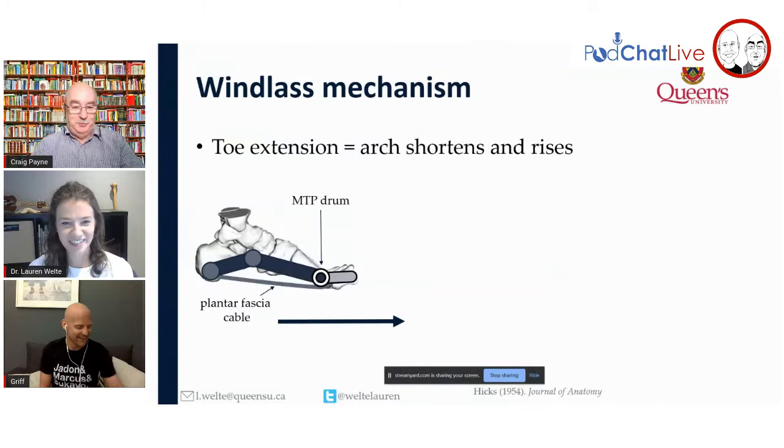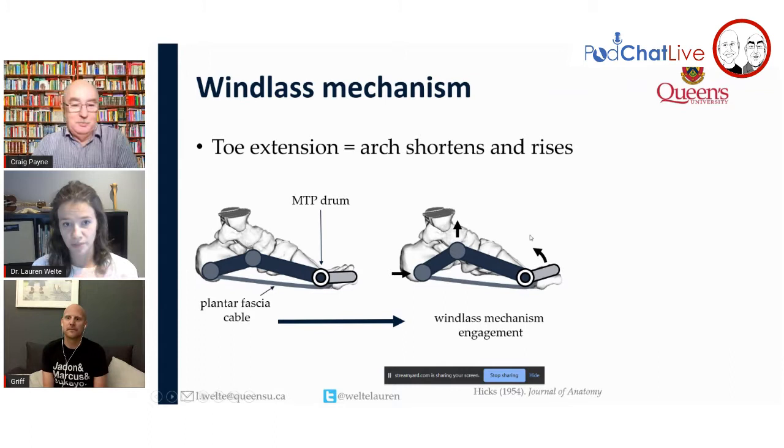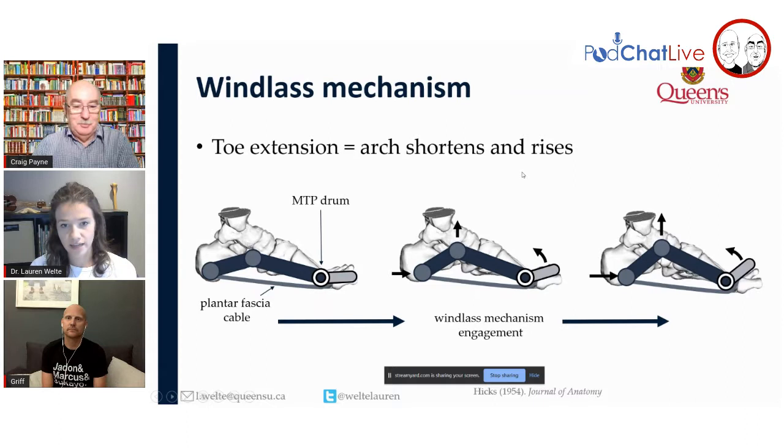I have a graphic here I can share. If you're listening on the podcast, now is the time to head over to the YouTube channel because Lauren has some great graphics. Basically, if we have a foot, the MTP is the drum of the windlass — the windlass mechanism was originally a cable winding around the drum. When the toe is lifted, it pulls on that cable around the drum. Because the drum is the metatarsal heads, it pulls on the calcaneus and raises and shortens the arch — that is the windlass mechanism.